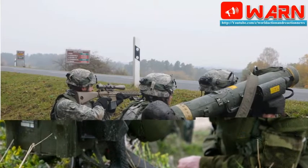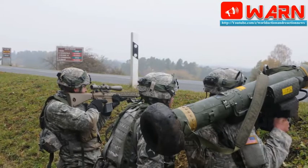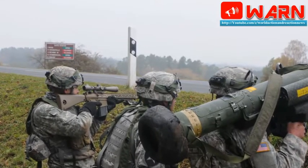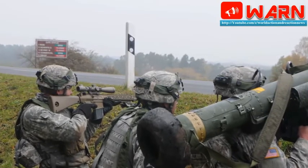The FGM-148 Javelin is an American-made man-portable anti-tank guided missile, employing a fire-and-forget medium-range missile system. It was developed and built by a joint venture formed by American companies Raytheon and Lockheed Martin. The Javelin is shoulder-fired but can also be installed on tracked, wheeled, or amphibious vehicles.